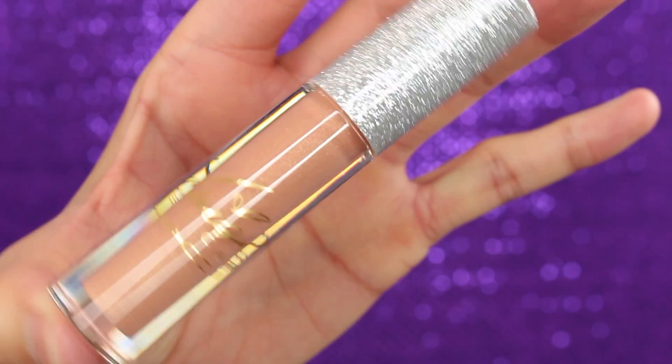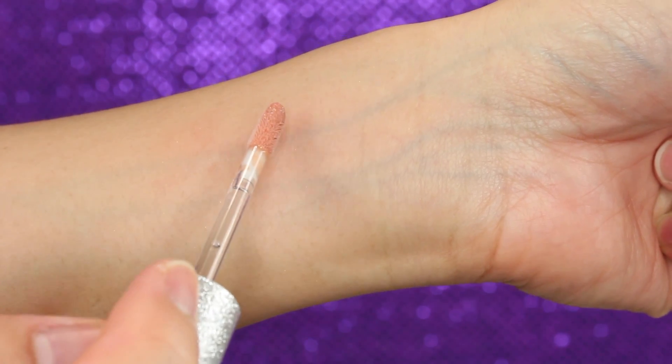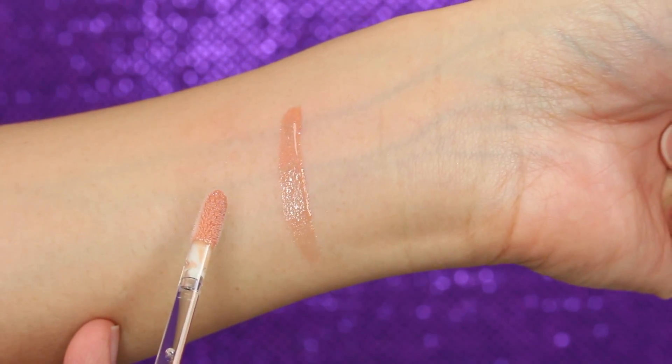Last but not least, I got the lip gloss right here and the color is called It's Just Like Honey. It is a really beautiful beige color with gold shimmer in it. I absolutely love the color. It complements basically all nude lipsticks. I feel like in this collection the lipstick and the lip gloss go hand in hand together — absolutely gorgeous. I really highly recommend it.